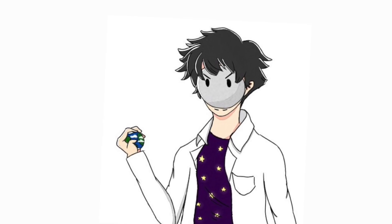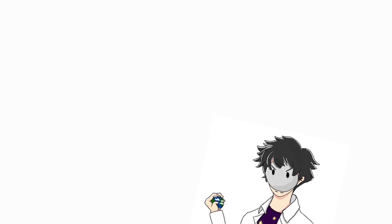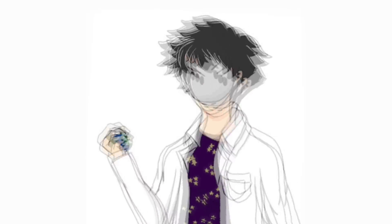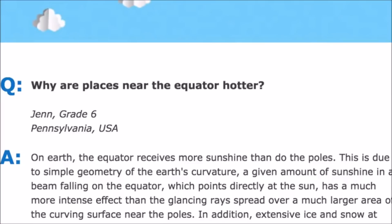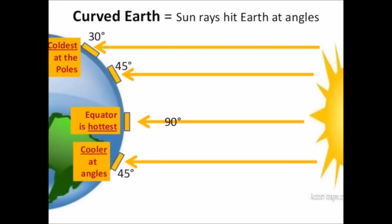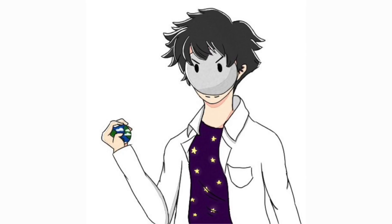Why are they hotter, Mrs. Teacher? And she answers: on the earth, the equator receives more sunshine than do the poles. This is due to simple geometry of the earth's curvature. A given amount of sunshine in a beam falling on the equator, which points directly at the sun, has a much more intense effect than the glancing ray spread over a much larger area of the curving surface near the poles. And then my teacher has the audacity to show me this little graphic, and she says the equator is hottest when the sun is hitting it at 90 degrees. Not a bad visual there. What could possibly be so hard to understand?